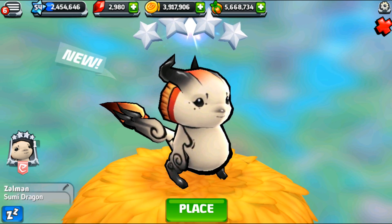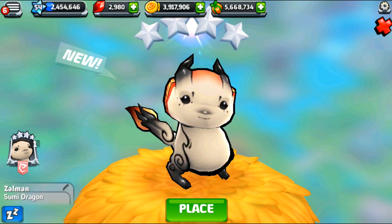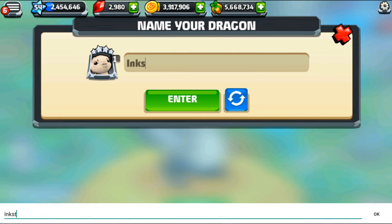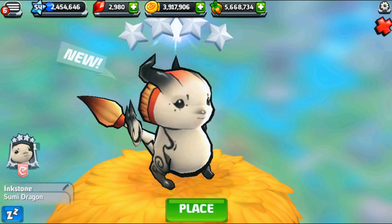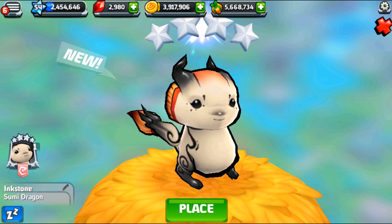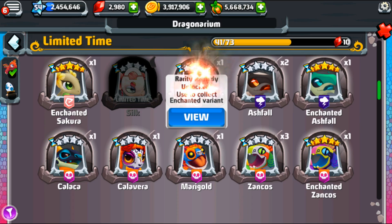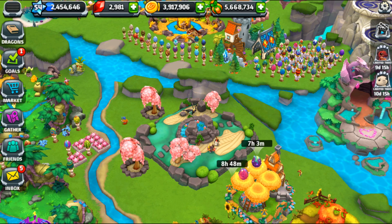Oh wow, you are so beautiful! I need to give you a new name, my lovely little inkstone — in fact, I'm going to name this one Inkstone right now. And then we'll give Inkstone a more permanent name in the future. Oh my gosh, just look at this little one! I am so glad — I'm going to need more zen habitats, I'm going to need more dragon cash. Welcome, Sumi dragon!